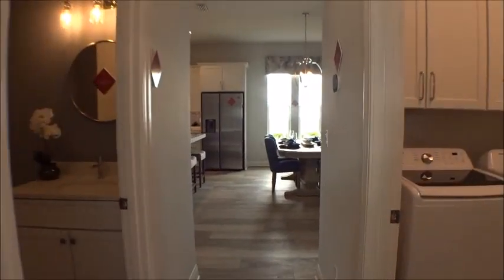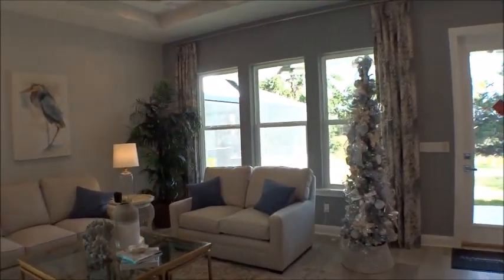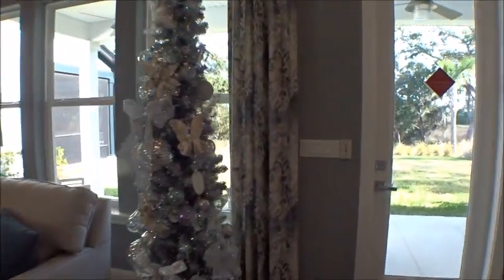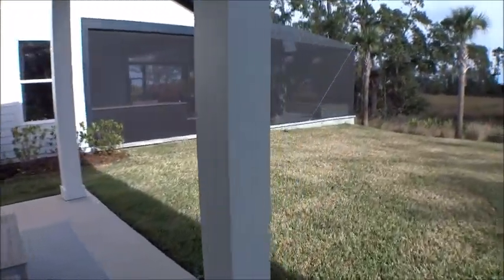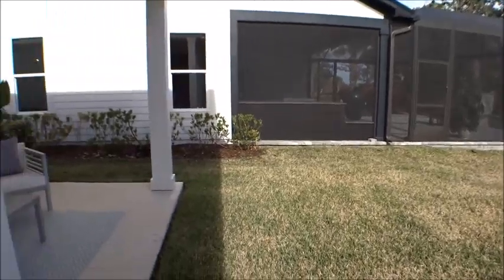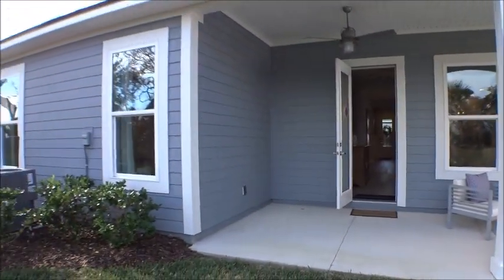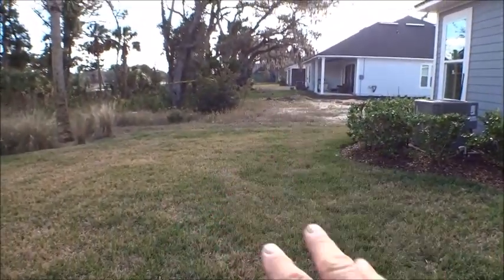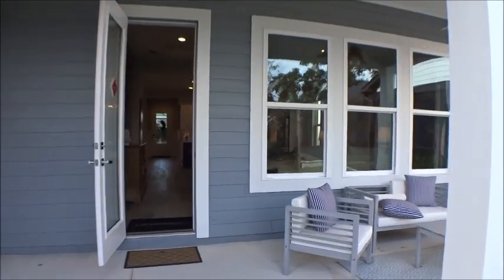Here is the standard lanai size on the Tekoi. Some folks on YouTube asked me to start filming the backyards — these are just the model homes, so the backyard is the lot it happens to be sitting on and will completely change. But this is a very nice lanai.